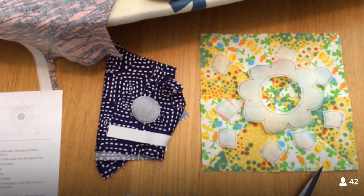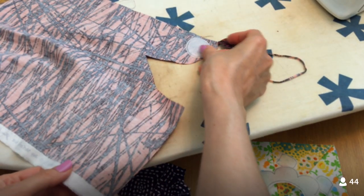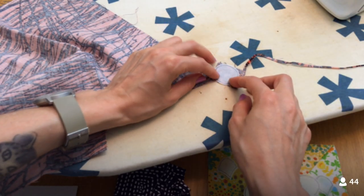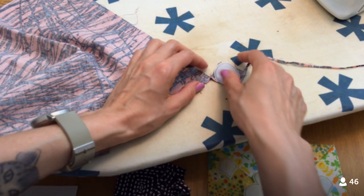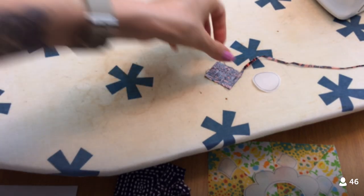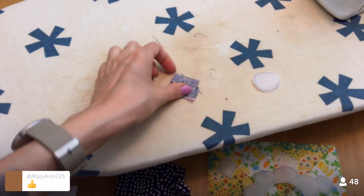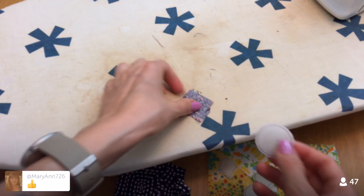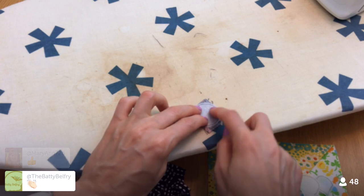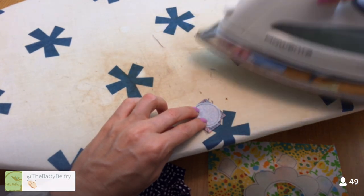We want to press these onto the wrong side of the fabric. There's a perfect little spot here — I'm going to use this tiny piece that's hanging off. I'll just snip this; I think it's just big enough for our seam allowance. As long as the lined part is within this space, we're fine. I'm going to give that a press.